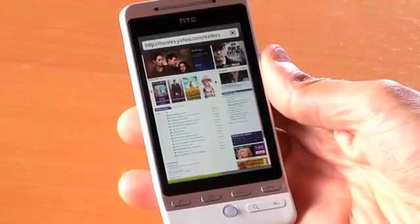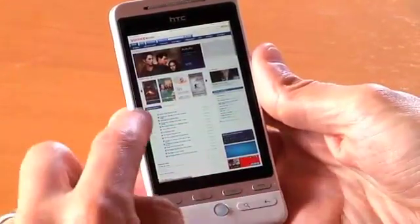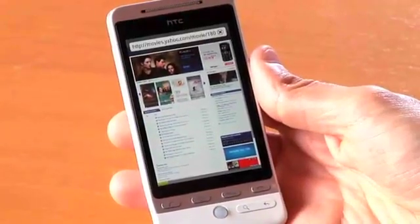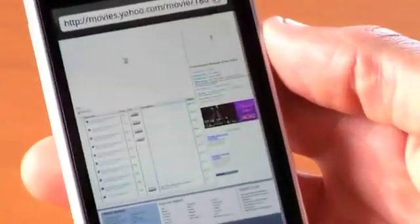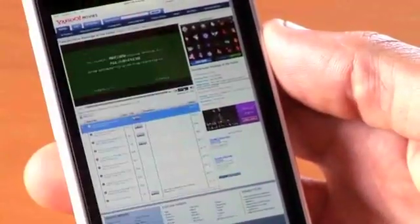The first one I want to show you is Yahoo Movies. We'll take a look at some trailers here. This is the trailer for the new Transformer movie that's about to come out. So you can see the full site loading up. You've got a few different things on this site — there's Flash-based advertising, and then this main portion here is actually the movie trailer. I'm going to double click on it, and what that does for Flash content is it makes it full screen.